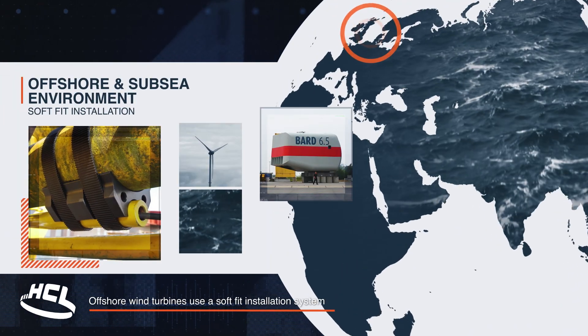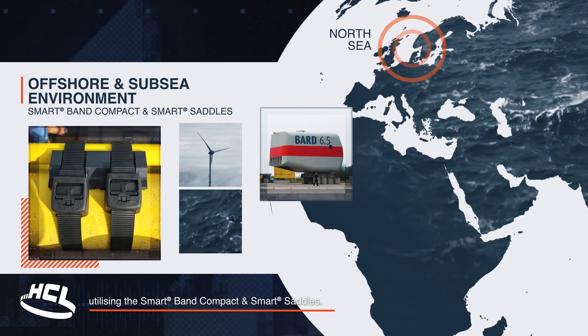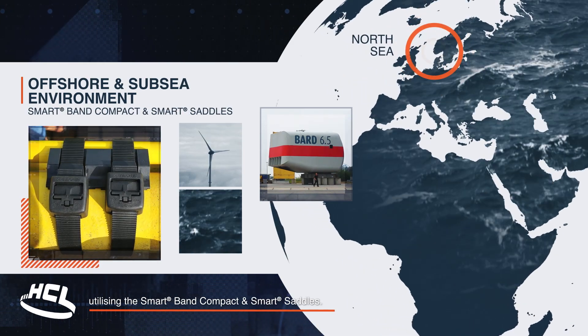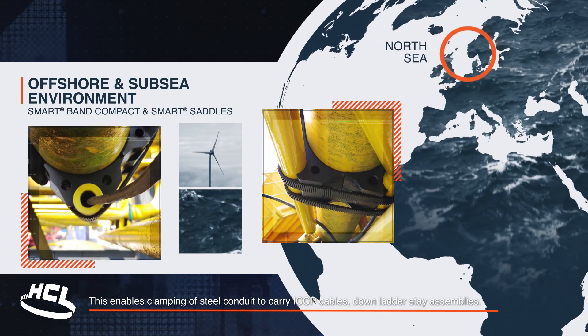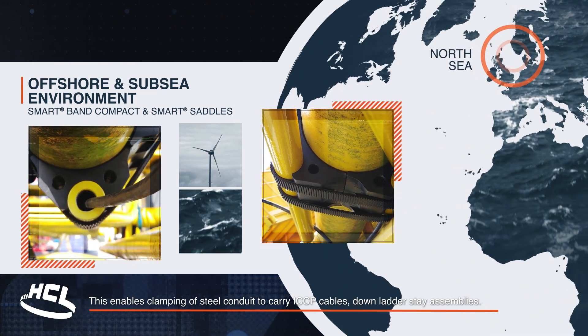Offshore wind turbines use a soft-fit installation system, utilising the smart band compact and smart saddles. This enables clamping of steel conduit to carry ICCP cables down ladder stay assemblies.